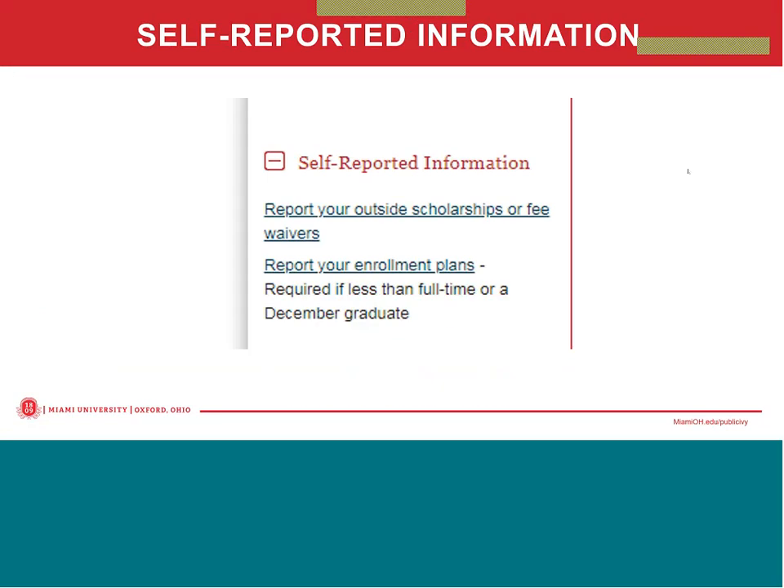Students receiving outside scholarships or institutional waivers — such as scholarships from other institutions or organizations other than Miami — should be reported to our office through MyOneStop as well. By clicking on the 'Report Your Outside Scholarships or Fee Waivers' option under self-reported information on MyOneStop, students can indicate the source of aid and the amount. It is important to report this information so that it can be factored into the student's total financial aid package, as the total amount of aid the student is receiving cannot exceed the total cost of attendance.